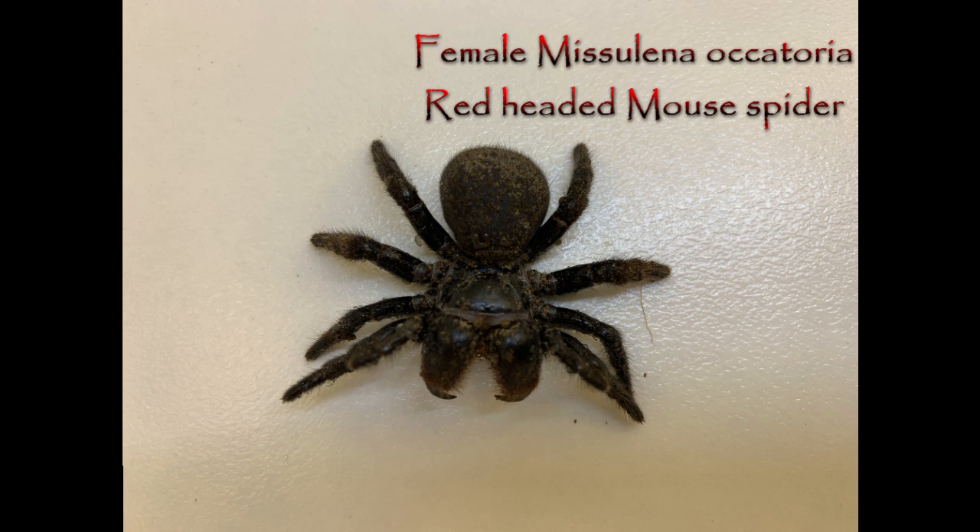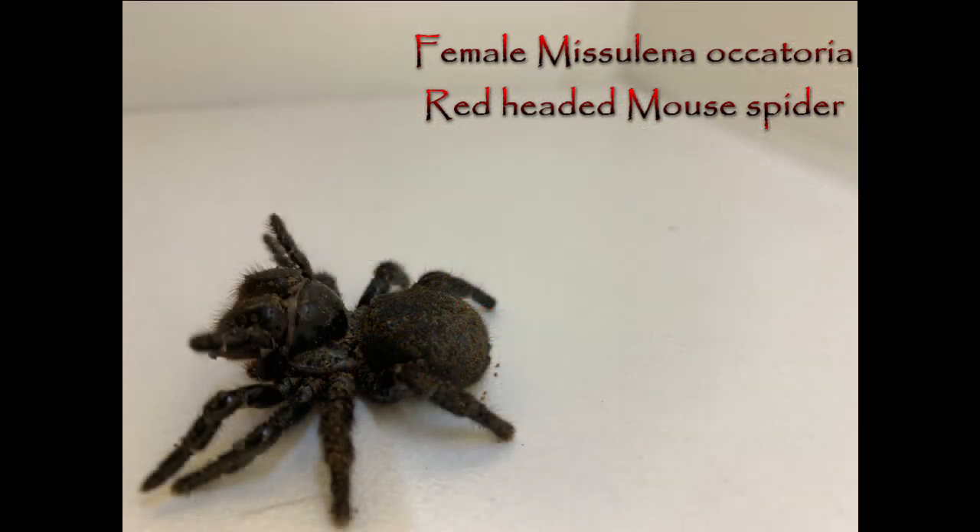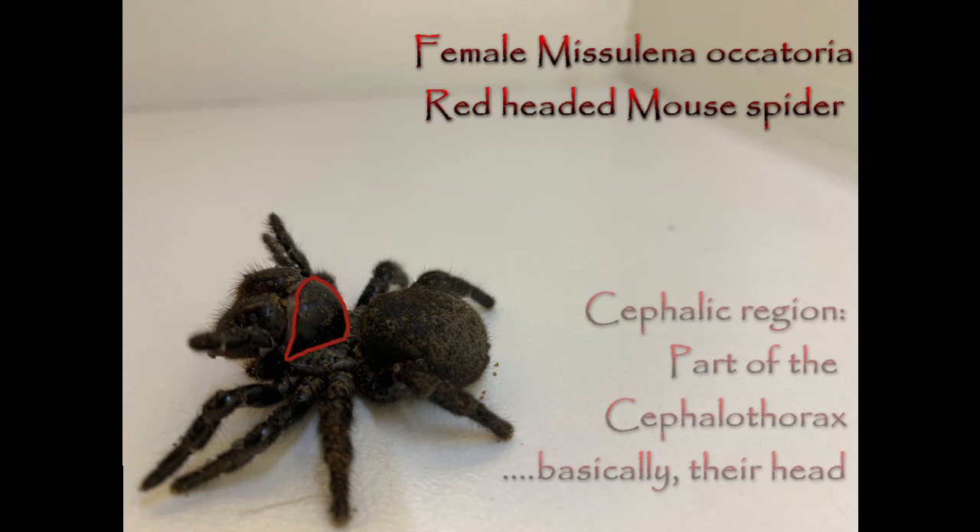One particularly unique identifying feature of mouse spiders, compared to similar spiders, is their very wide eye arrangement. They have two groups of three eyes off to either side, and a central pair of eyes — the whole arrangement spreads out basically across their entire face. Another quite clear feature of mouse spiders, apart from the rather squat, bulky appearance of the females thanks to some disproportionately short legs, is the steeply raised cephalic region, which is sort of their head.